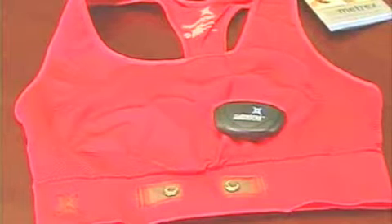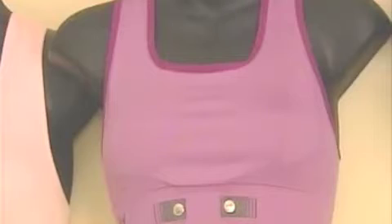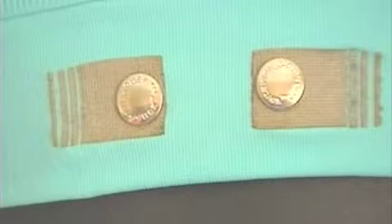This is the Numetric sports bra. A new line of clothing is revolutionizing the way we monitor our health. These garments incorporate electrodes — textile electrodes. Our secret sauce, or our technology, is all around highly conductive fibers that are knit right into the garment when they're being made.